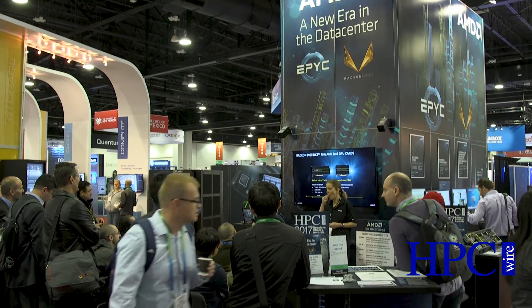My name is Ben Sander. I'm a senior fellow at AMD in our machine intelligence and software area. I wanted to welcome you to Supercomputing 17 in Denver.